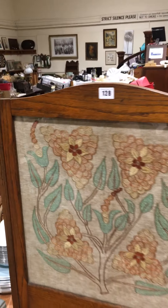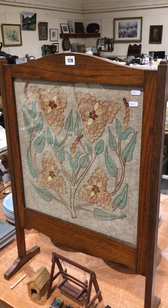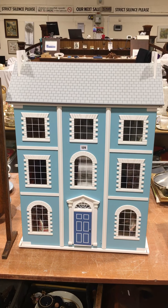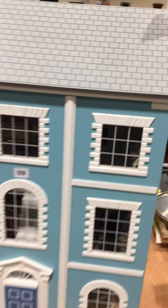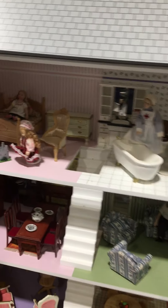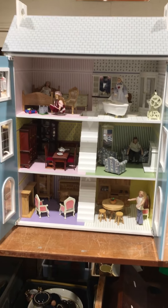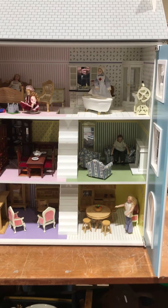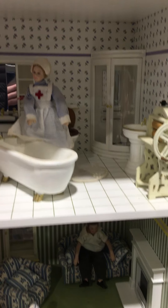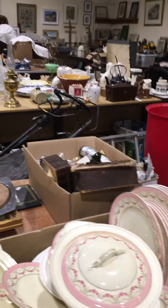I'll just come round here and show you a few bits in the front. A nice fire screen, which is quite nice. And then this lovely Georgian style dolls house, which obviously opens up. Inside we've got three floors, all packed with furniture and figures — it's a real ready-made piece for somebody.